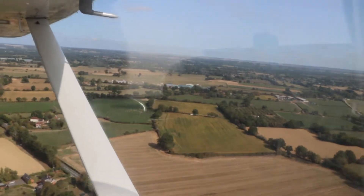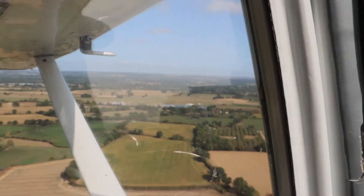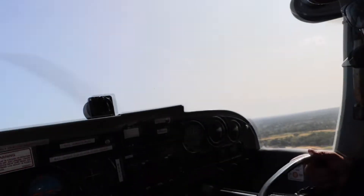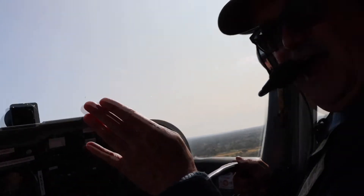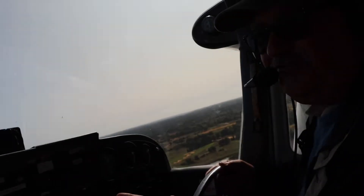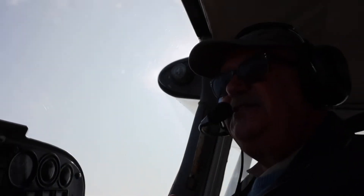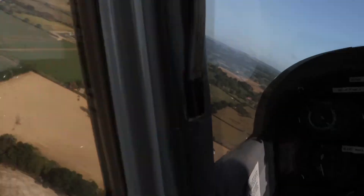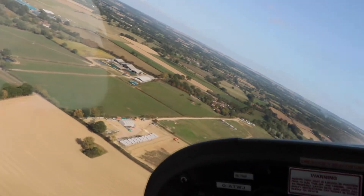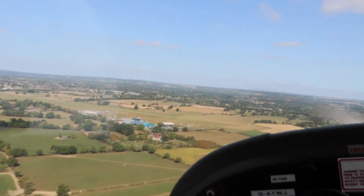Here we are. We're just coming up from the south towards the original runway, which is still in existence. Down there is Jason's farm, and I'm going to fly the line of the old runway from south to north. So it ran approximately from this point here, and it took a line up to the river just like so.